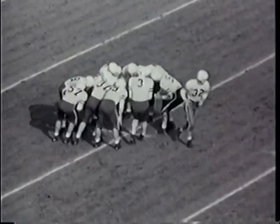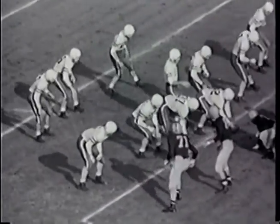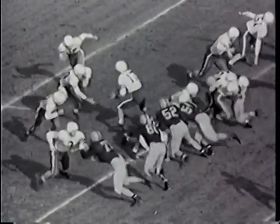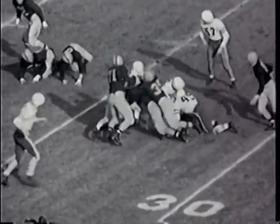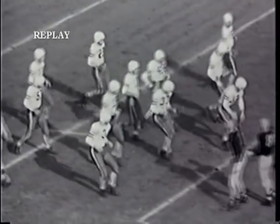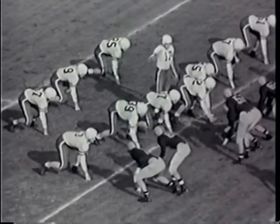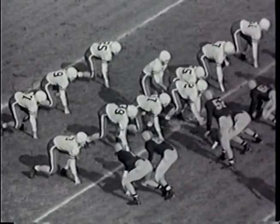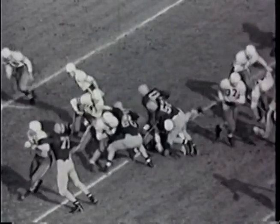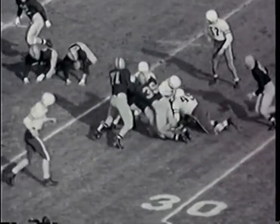Six to nothing in favor of Illinois. Tight backfield for Stanford — a quick handoff to Myers who pounds through the right side of the line. He may have made enough for a first down, but there's a fumble. Official Rodney Barnum places the ball on about the 27-yard line — it is enough for a first down for Stanford. First down and 10 yards to go for Stanford on their own 27.